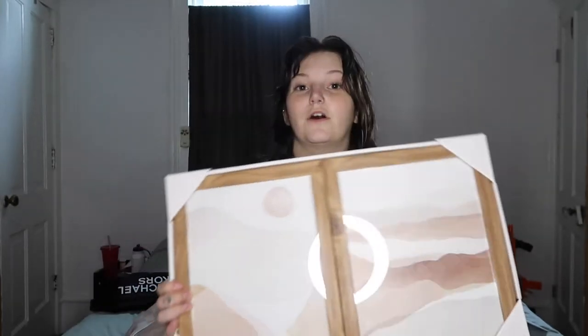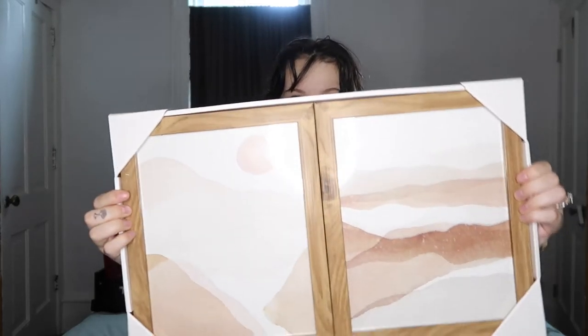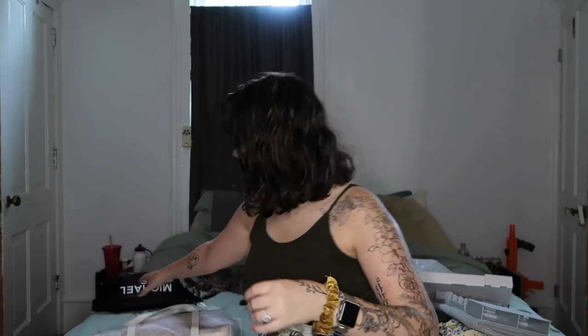We recently painted a whole wall in our house this red-orange color and I love it. When I was walking through TJ Maxx I saw these pictures and thought they'd look so good against the wall. They're kind of desert-themed and I think they'll look really cute with it, so I bought them.